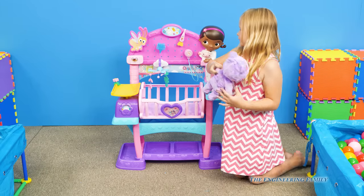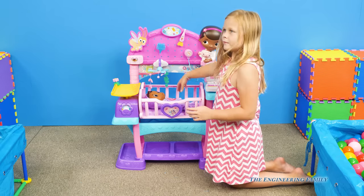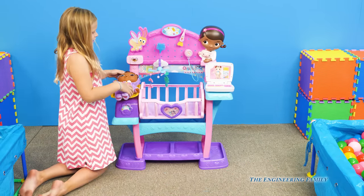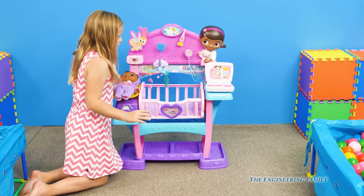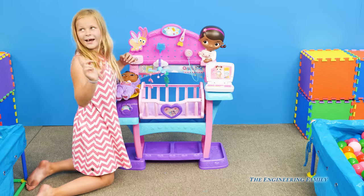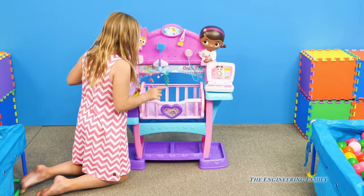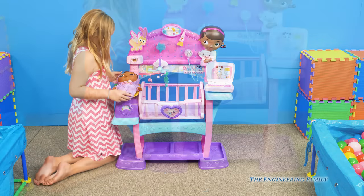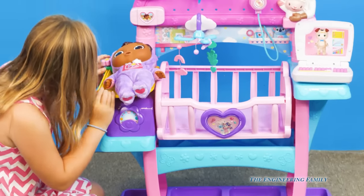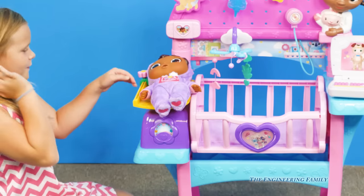Assistant, why don't you show us how you can weigh Baby Cece? Toy babies don't always feel well, but we can make them better. Let's take a look at your chart. I have a diagnosis — it's Happy Baby Ptosis. You've got a little scale for Baby Cece. Just the right height.